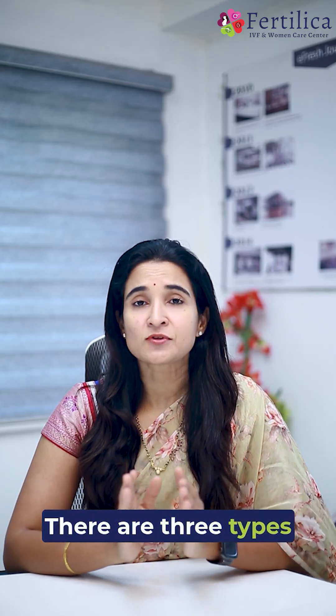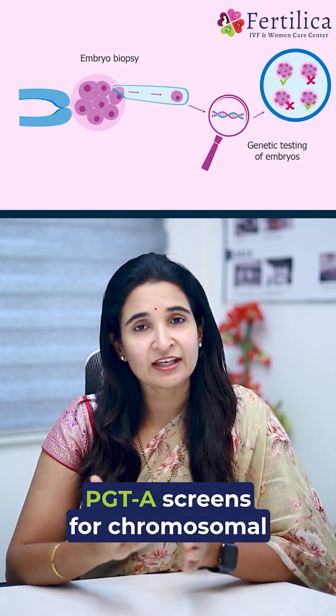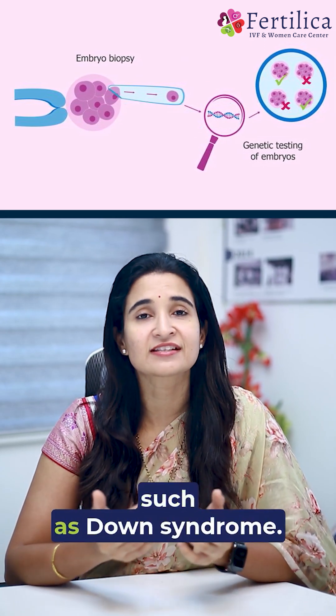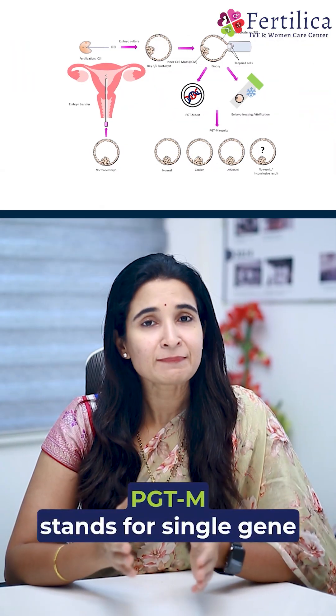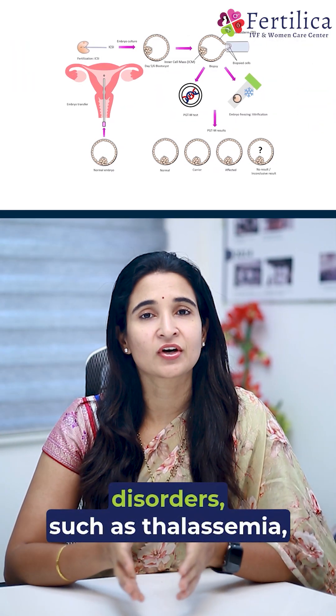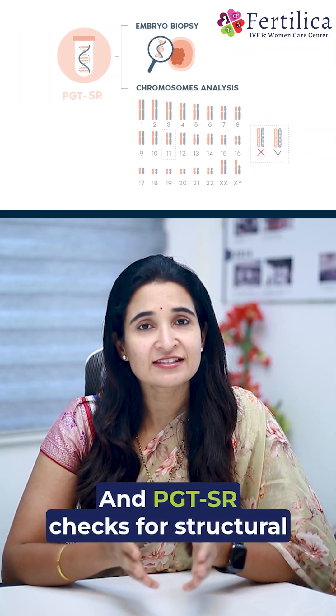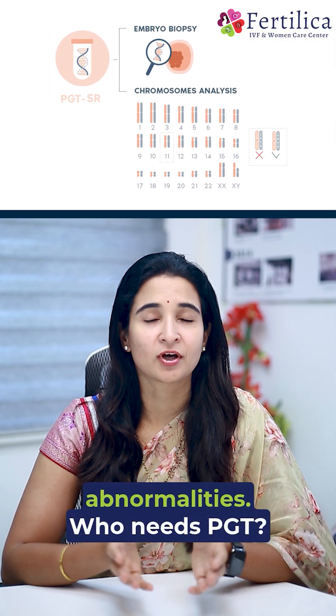There are three types of PGT tests. PGT-A screens for chromosomal number abnormalities such as Down syndrome. PGT-M tests for single gene disorders such as thalassemia and cystic fibrosis. PGT-SR checks for structural chromosomal abnormalities.